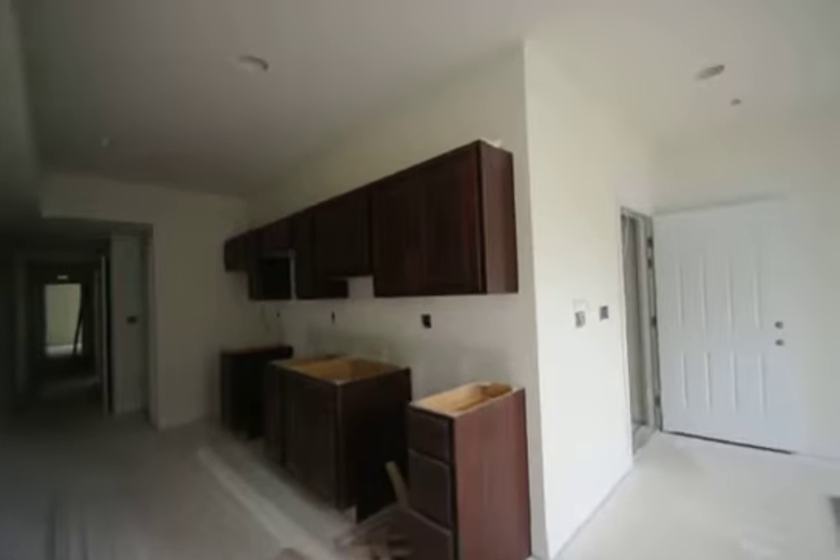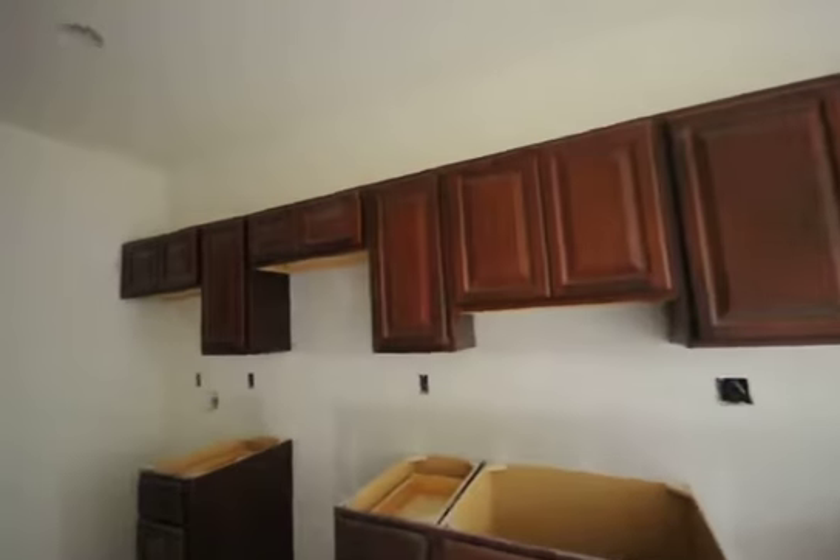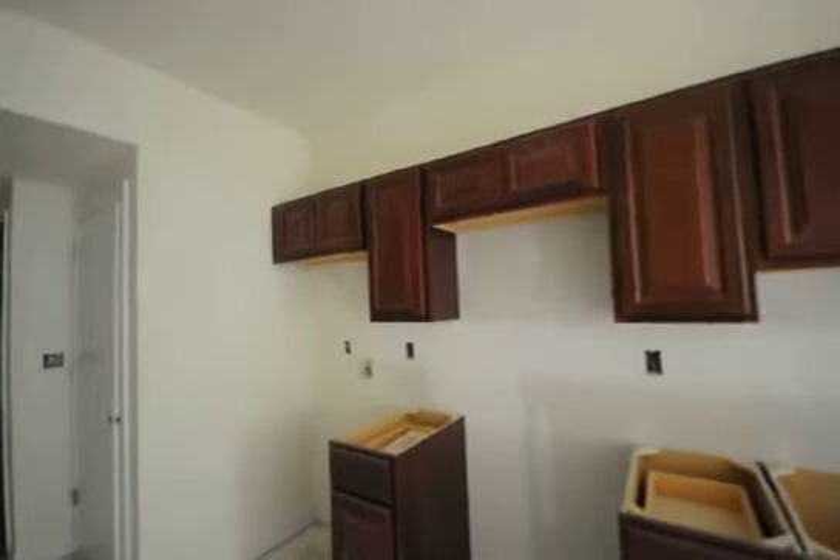Still in construction, so everything's going to be new. Beautiful new cabinets here, and kitchen appliances will also be here.